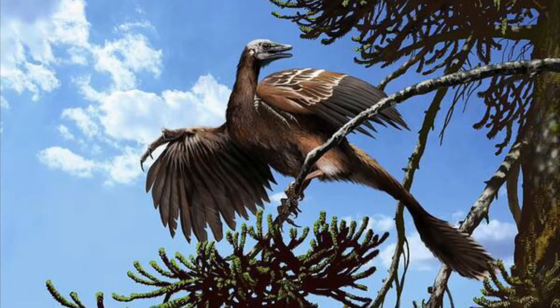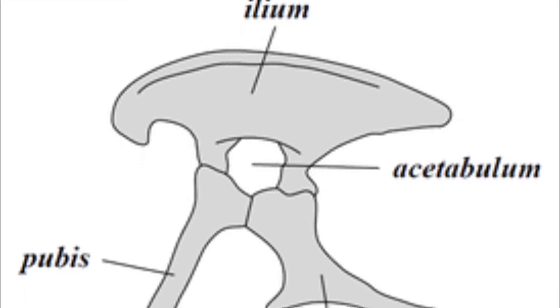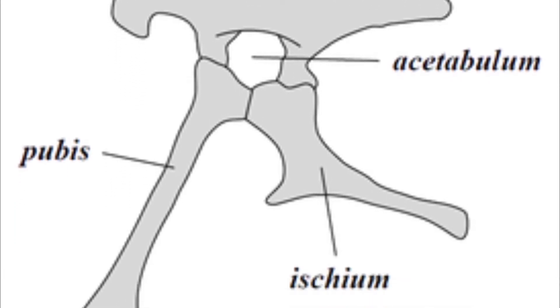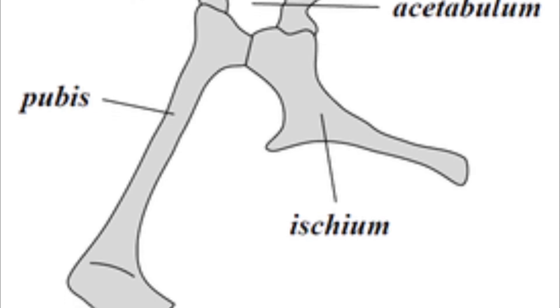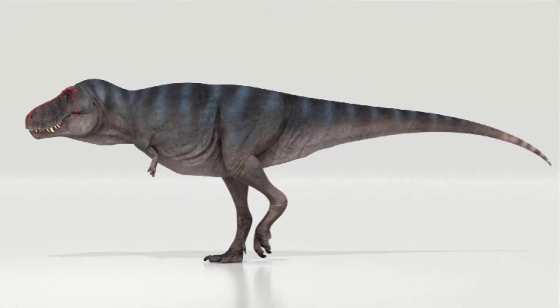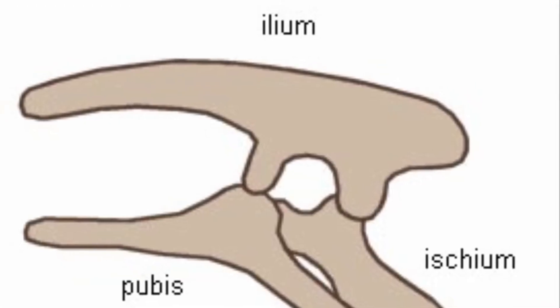even though they're more closely related to birds. The hip has three main parts: the ilium, pubis, and ischium. In Saurischia, the pubic bone goes forward, but in Ornithischia, it points backwards.